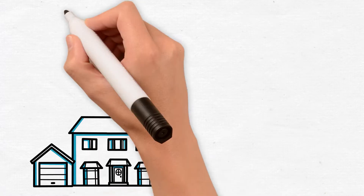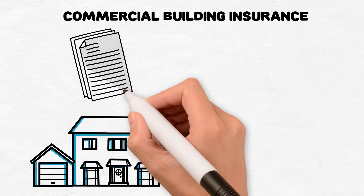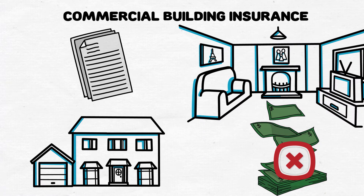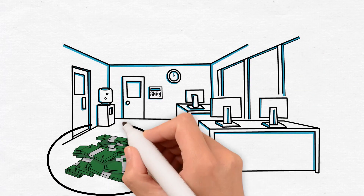Unlike homeowners insurance, your commercial building insurance will not automatically cover the contents you own within your building. This could be the appliances in a suite in an apartment building, or shelving units you own in a retail rental space. Make sure you have contents coverage to insure these items.